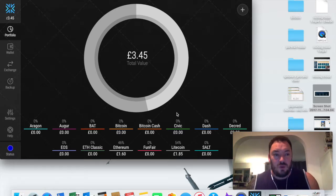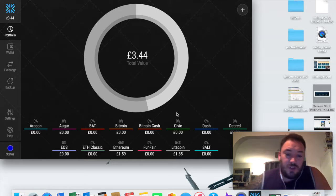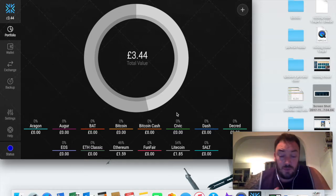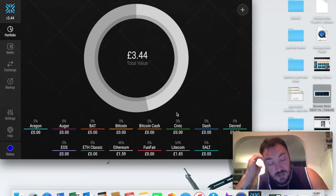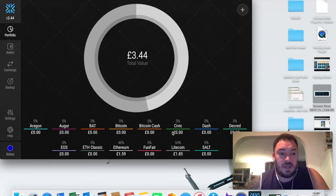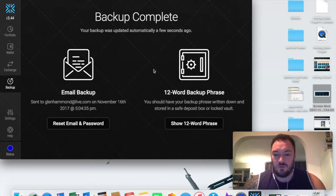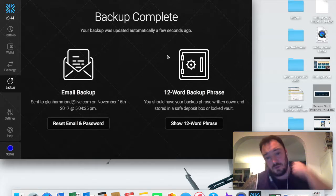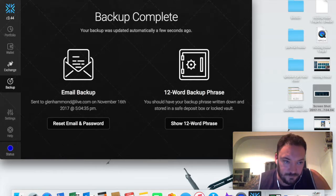When I first signed into Exodus it literally didn't ask me for an email address, password, or username - anything. I was thinking it didn't seem very secure. So I transferred two pounds worth of Ethereum and two pounds worth of Litecoin in just to try it out - figuring if the software turns out to be rubbish I've only lost two or three pounds. Once I transferred money in, it prompted me to back up my system, and then it asks for username, password, email, and two-factor authentication via phone.